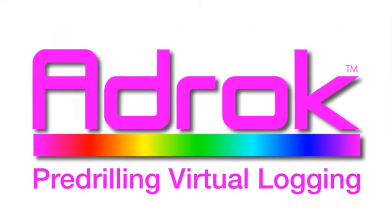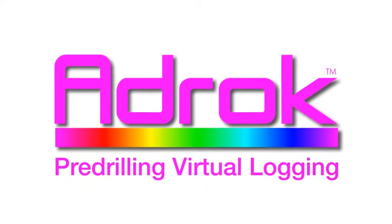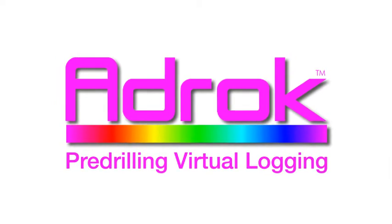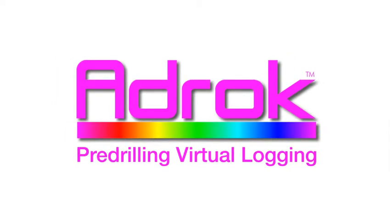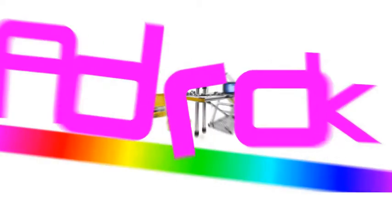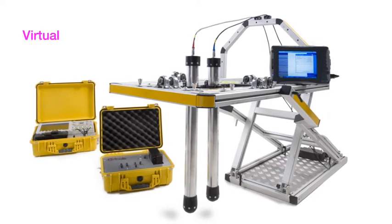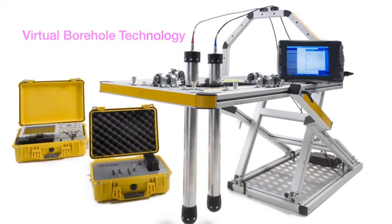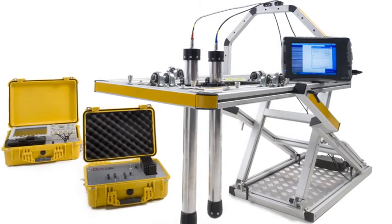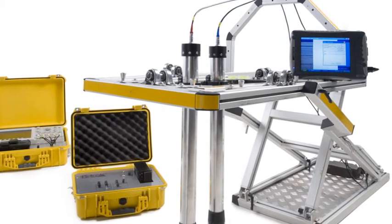Pre-drilling Virtual Logging is ADROC's advanced geophysical technology for locating, identifying and mapping subsurface natural resources. The unique ADROC scanner employs what we call Virtual Borehole Technology to help locate resources such as oil, gas, water and minerals from the surface without the need to drill a physical hole.